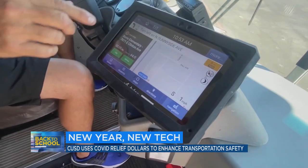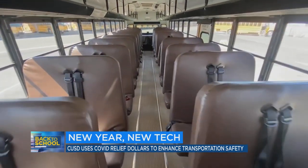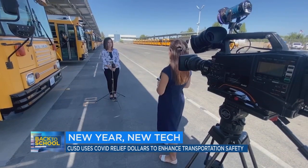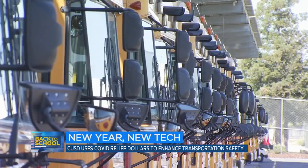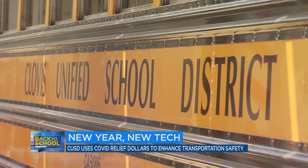Already using the program for bus mapping, the Tyler Drive system will track which students are on which bus and where they're going. Assistant Superintendent of Business Services Susan Rutledge says the initial $250,000 to implement the program was funded through the district's COVID relief dollars, as it helps with contact tracing. It'll cost an additional $40,000 per year to maintain.